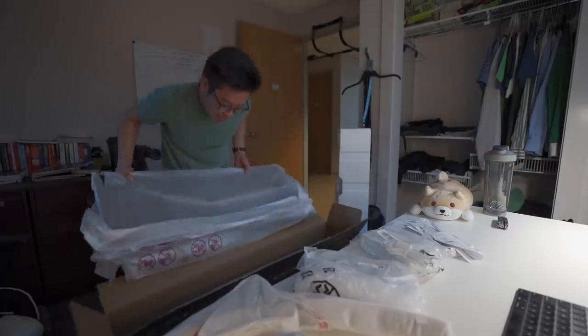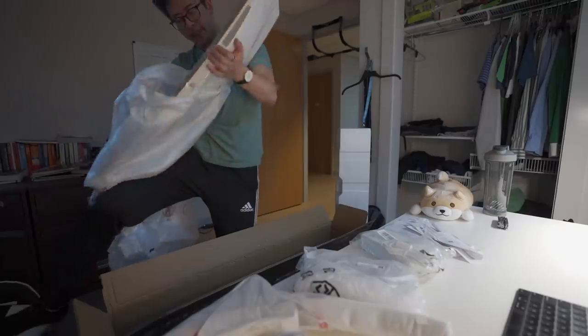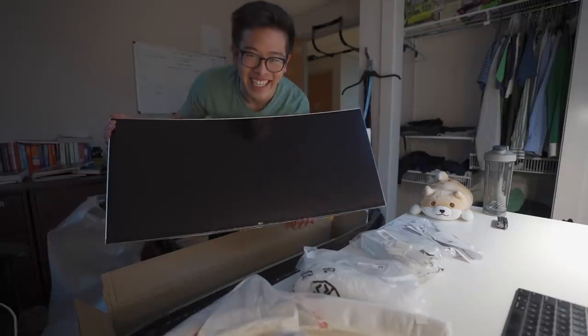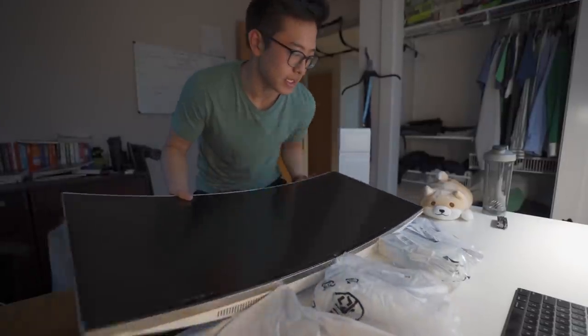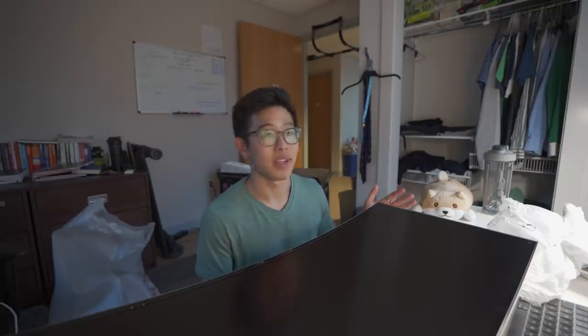I'm gonna drop it — I swear I'm gonna drop this. So the reason I bought this giant monitor is because it's a really helpful way to set up your work and multitask. I personally love ultra-wide monitors, I always have and I always will. But if this is too ridiculously large for you, you can just pick up a smaller monitor at Best Buy.